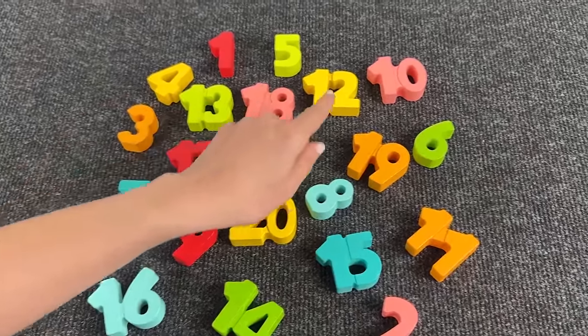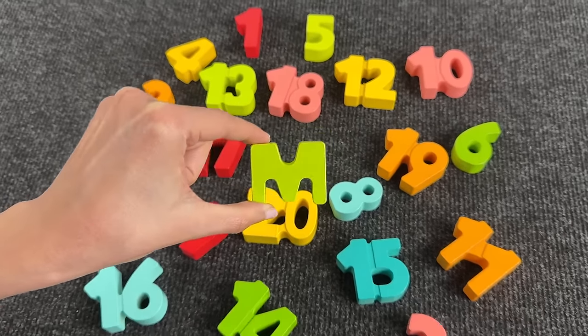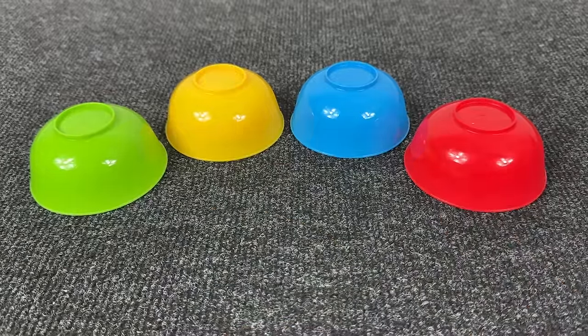L is for lion. Nice! Oh, how many numbers — can you see the letter among these numbers? Right, it's the letter M! M is for monkey. Nice! We have four colored cups — let's see where the next letter is.